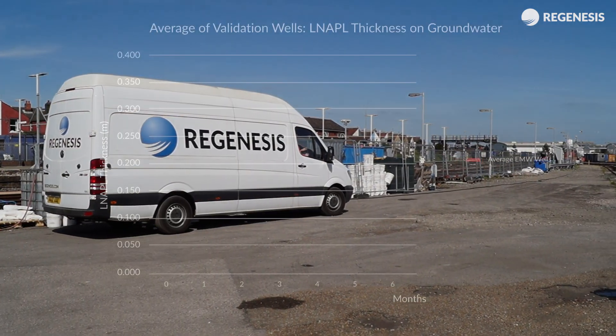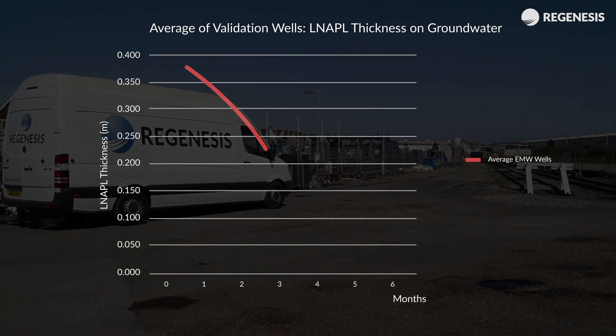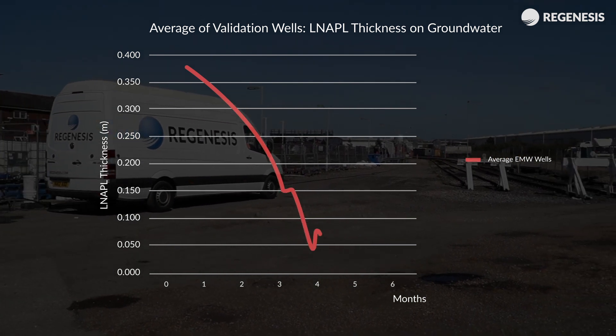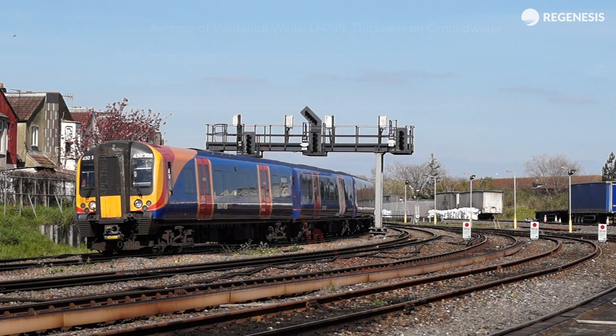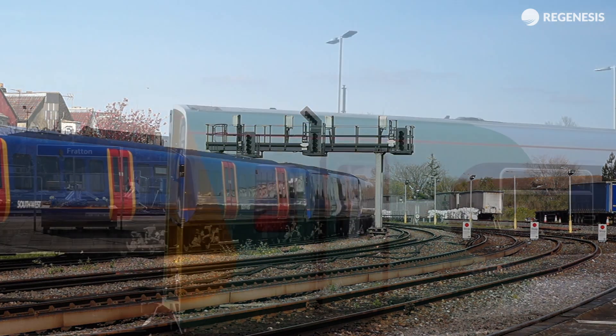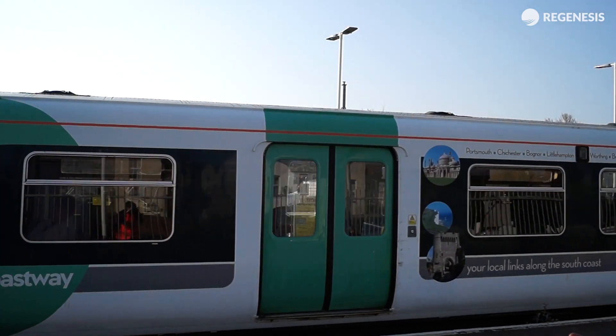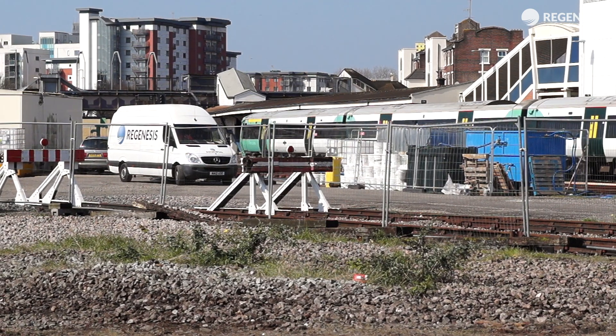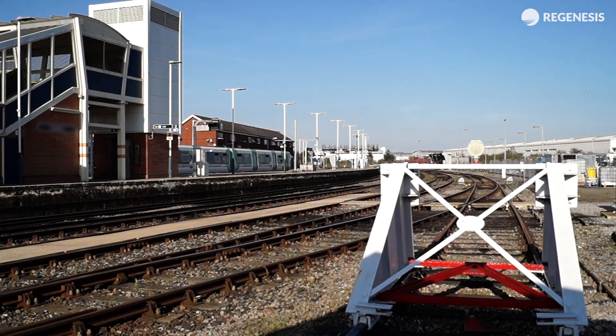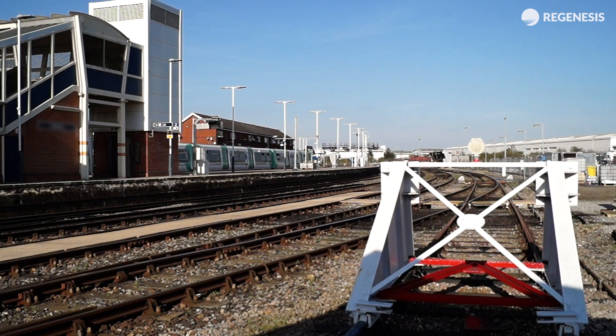The remediation resulted in the successful removal of the free-floating oil within five months, with the dissolved phase concentrations being reduced across the site as planned. The integration of technologies allowed us to achieve the targets in the safest, most efficient manner. It also provided significant cost and time savings and avoided any disruption to the operation of the depot and station.